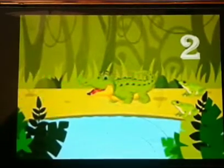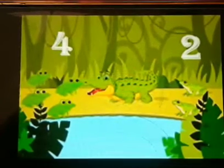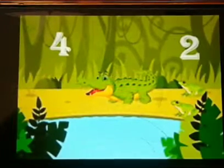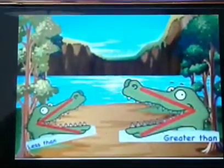One, two, three, four — four on this side. I will eat the four frogs. You know why? Because that's the greater number.